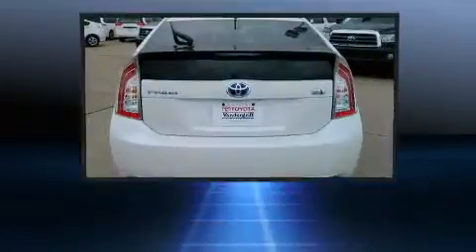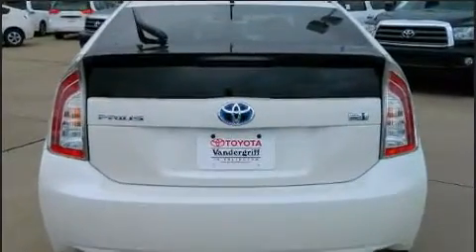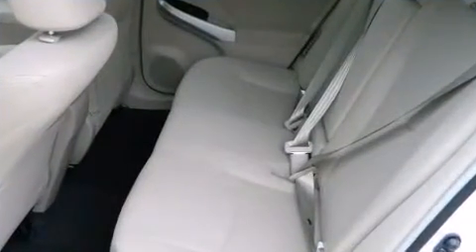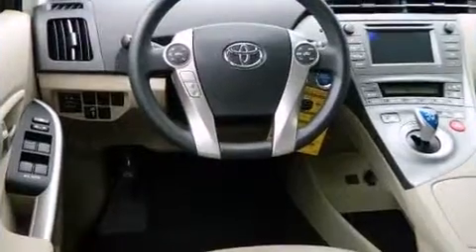Comfort and convenience were prioritized within, evidenced by amenities such as variably intermittent wipers, power door mirrors and heated door mirrors, remote keyless entry, and a split folding rear seat. Storage solutions are integrated throughout the interior, demonstrating thoughtful attention to detail.